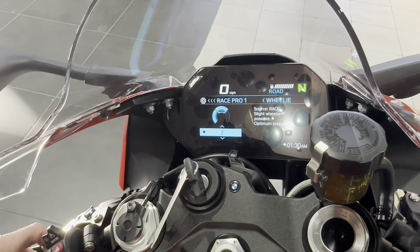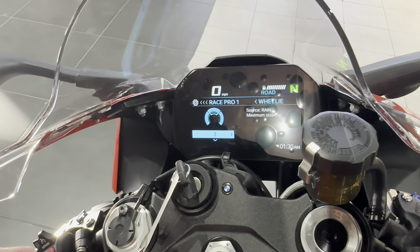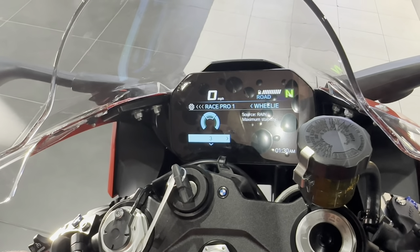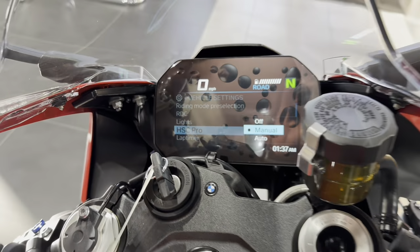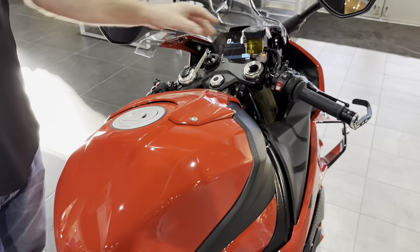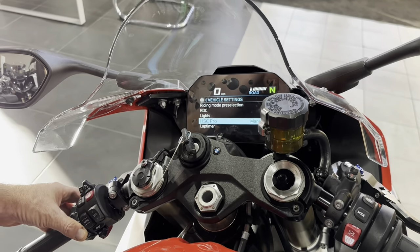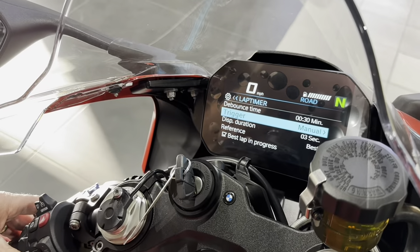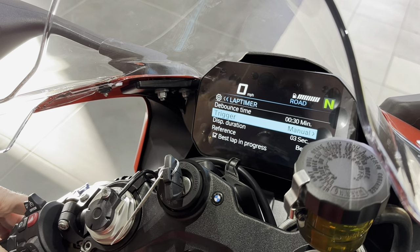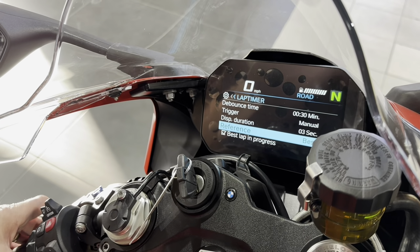Anti-wheelie: zero means no anti-wheelie at all — high wheelie possible. Level 1 is minimal support with slight wheelie possible. Level 3 is maximum — it will not let you wheelie even if you turn off DTC and dump the clutch. It'll just sit you down. So it's infinitely configurable to a point. There's also launch control — it can automatically engage. Leave it in manual until you get used to it; auto mode freaks people out.